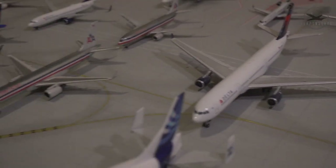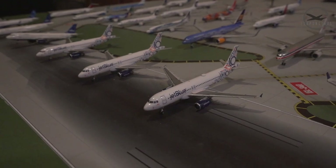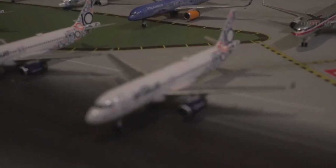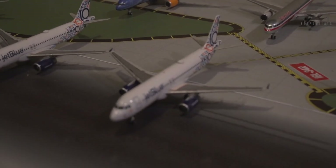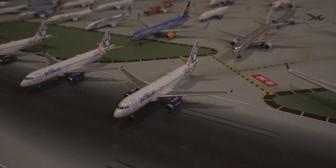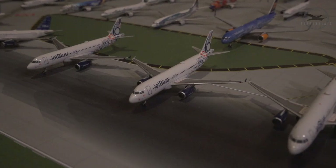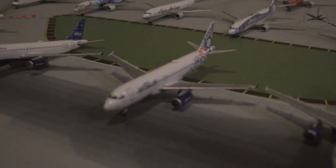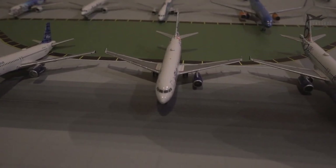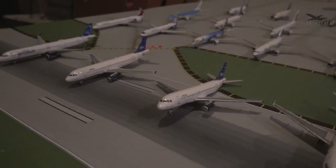Moving on to the row of JetBlue planes — yes, I have three 10th anniversary JetBlue planes. Here's an A320-200 in that 10th anniversary livery; I think they've repainted this plane so it's no longer flying in this livery. I've got three of them: two are in good shape, and one actually came without an engine — it wasn't even in the box — so that one just has one engine, looking pretty funky.